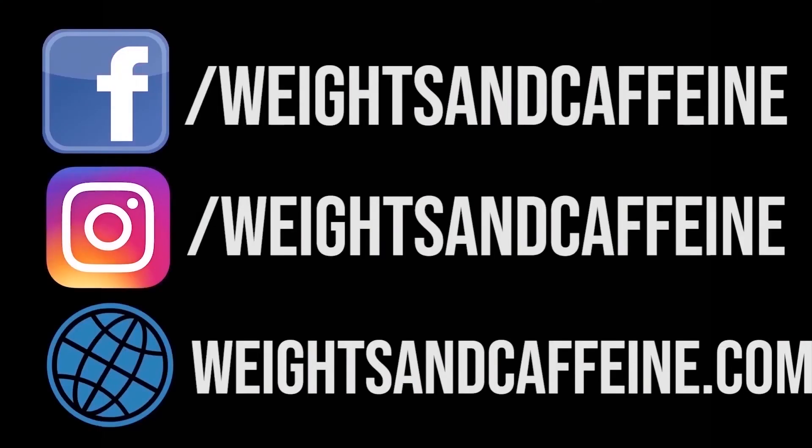That is it for this video. If you liked it, give it a thumbs up. I am pretty sure we have exceeded the one minute mark this time, but it wasn't a very huge topic. Subscribe to this channel, do check out WeitsinCafe.com, and I shall see you in the next video. Bye bye.